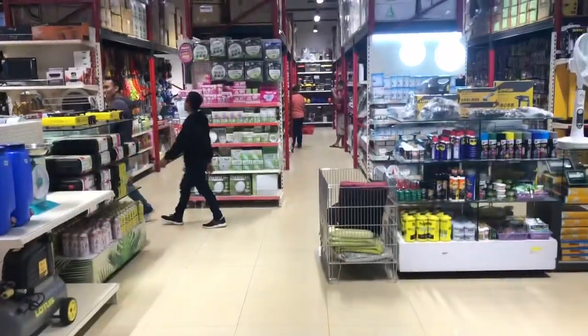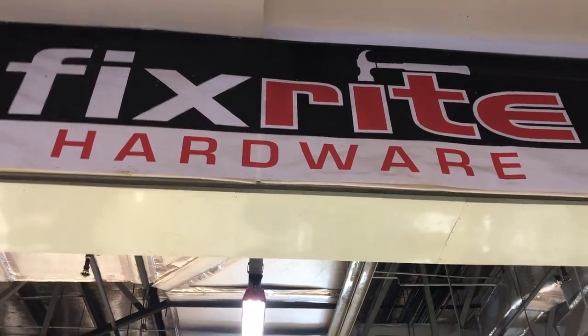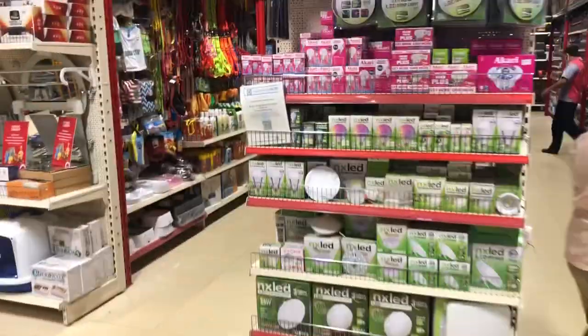Hey everybody, welcome to Mike and May's Great Adventure. We are at PicksRite Hardware in Alturas Mall. We're looking for a chainsaw.